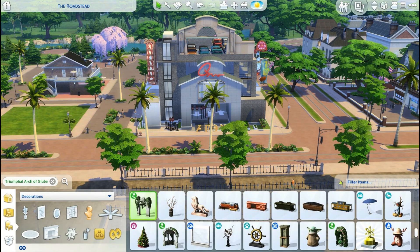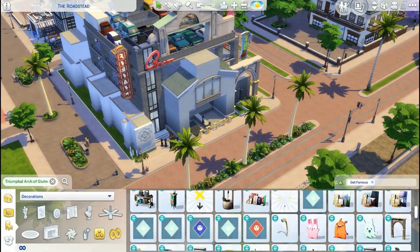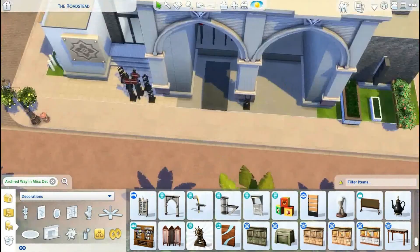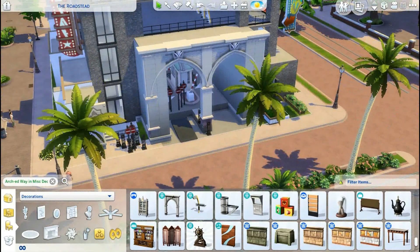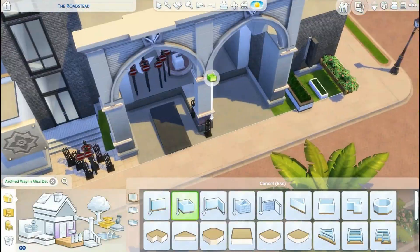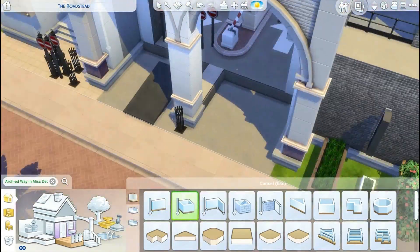Eventually I changed direction. These pieces came with the Get Famous pack and it's called 'Arched Way' — spelled arch-ed-way. I used these before in one of my retreat builds in Salvadorada. I really like how these arches look, and I try my best to blend them in with the existing walls and minimize as much glitching as possible.